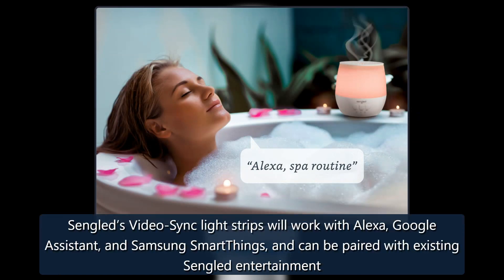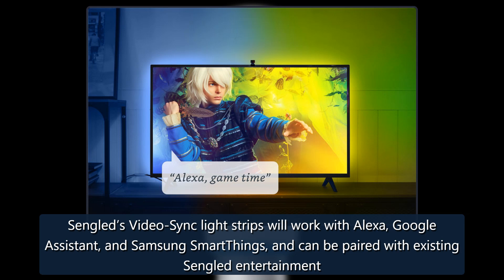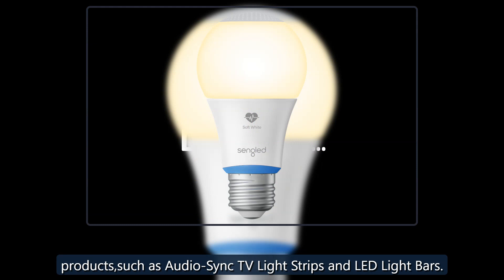Sengled's Video Sync light strips will work with Alexa, Google Assistant, and Samsung SmartThings, and can be paired with existing Sengled Entertainment products, such as Audio Sync TV light strips and LED light bars.